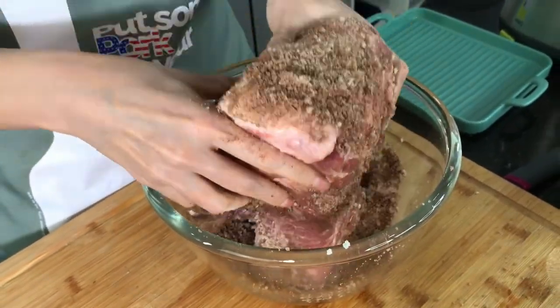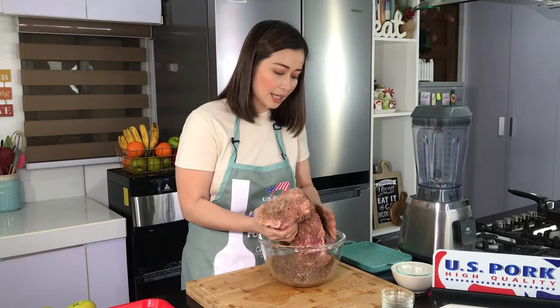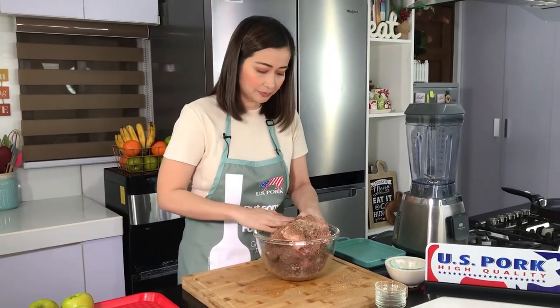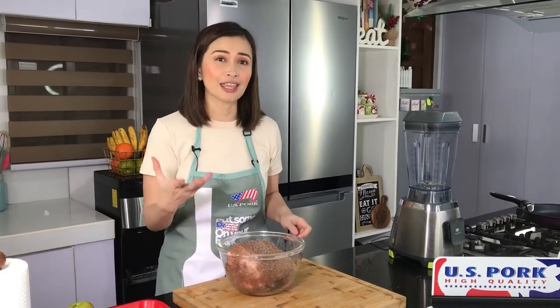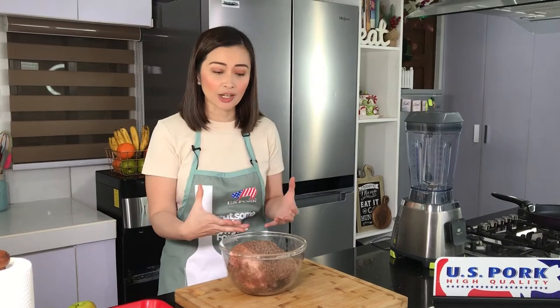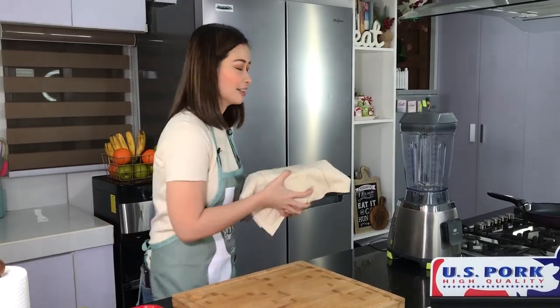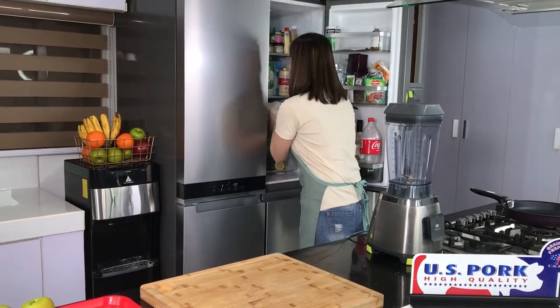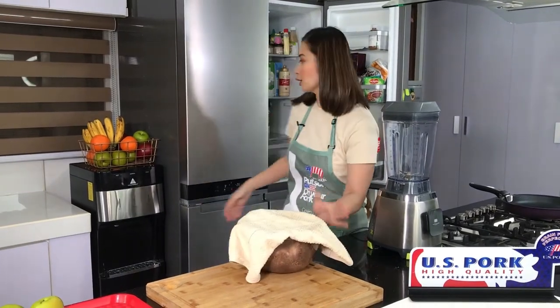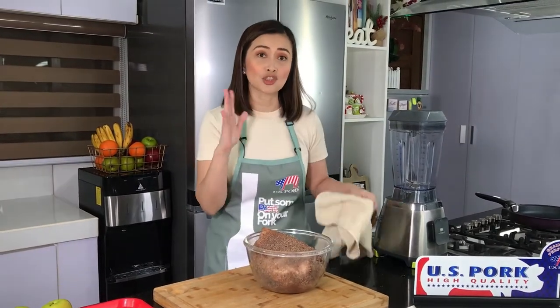Don't worry sa mga nanonood — ilalagay ko naman sa ating description box yung recipe para makakuha kayo ng exact measurements so that you can try this for the Christmas season. Kapit ng ating dry rub mixture into our US pork. So what I'm gonna do next is just place this inside the chiller and let it rest for mga 5 hours para naman talagang kumapit yung lasa ng ating dry rub. So cover muna natin siya — pwede kling wrap, pwede naman just your kitchen towel — and place it in the ref.